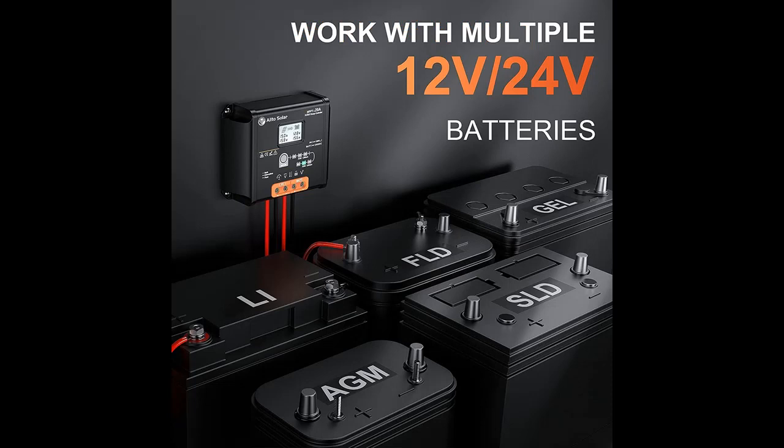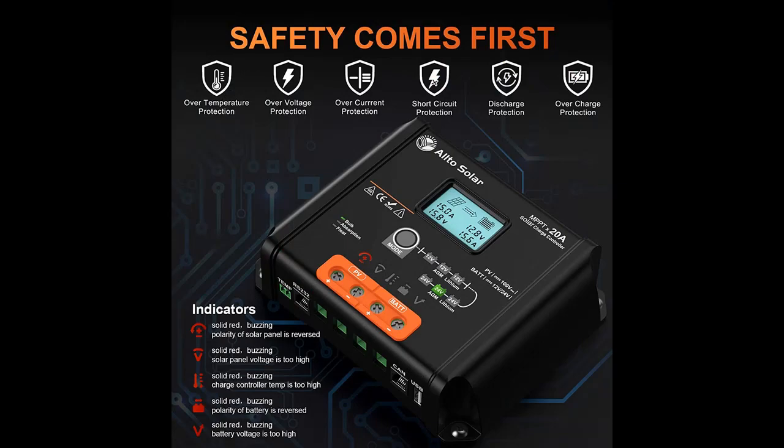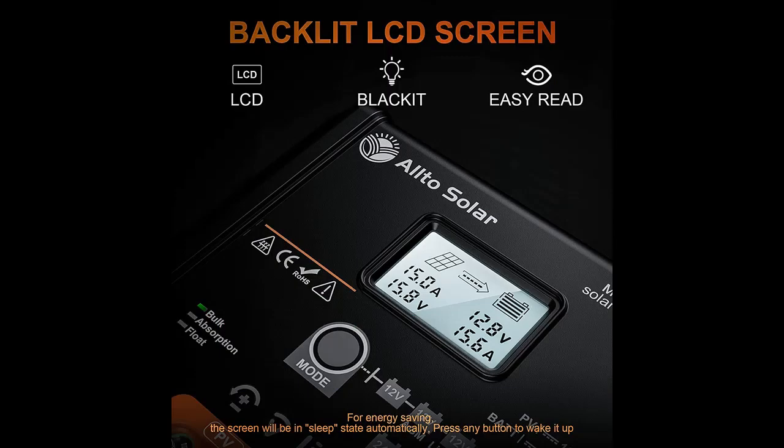Advanced MPPT Algorithm: The innovative Max Power Point technology allows delivery of high tracking efficiency of up to 99% and peak conversion efficiency of 98%, improving approximately 20-30% utilization rate of the solar panel system compared to regular PWM controllers. It is the best charging solution even on cloudy days to maximize solar panel production.